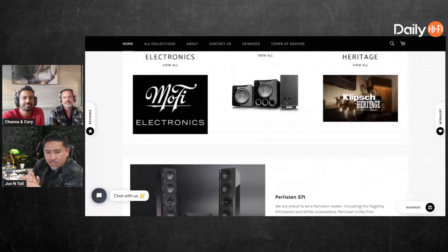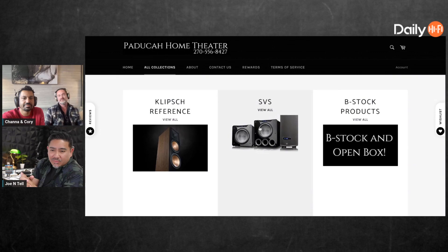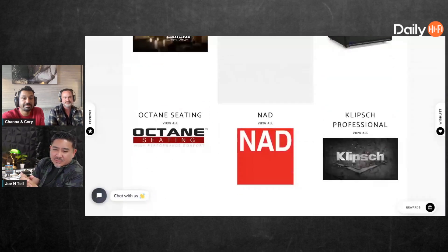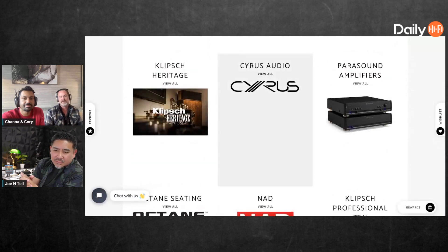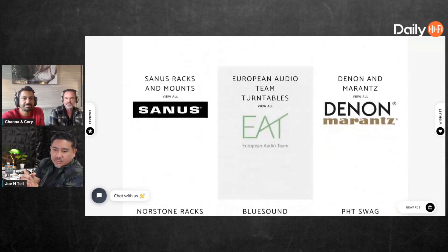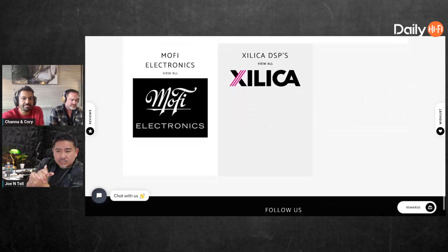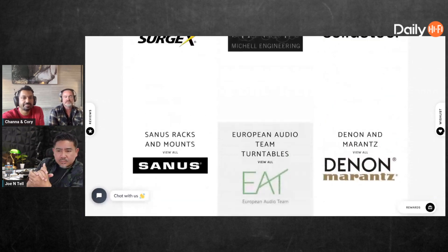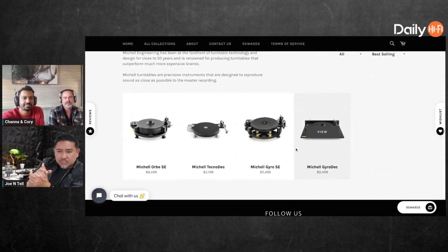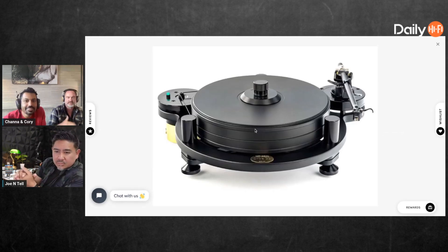We stock all the Klipsch Heritage, all the SVS stuff. We've got pallets and pallets of Perlisten. We're good friends with Steve Jane at Fidelity Imports, so we've got all the stuff he carries — he just picked up Gold Note, really high-end amplifiers. They've got a ton of turntables; we've got Michell Engineering turntables, really cool stuff.